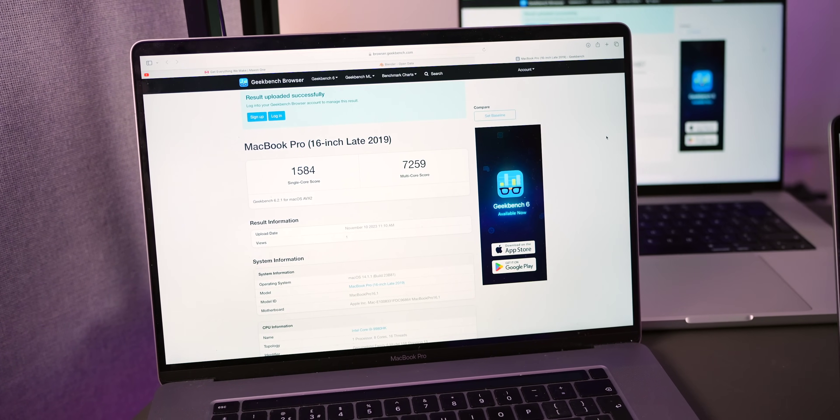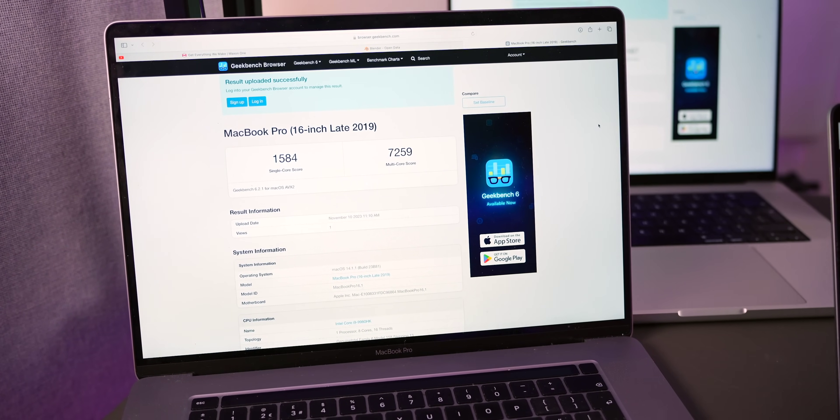The M1 Pro scored 2,402 single-core and 12,487 multi-core — nearly half the M3 Max's score in just two years. And the Intel i9 was absolutely obliterated, scoring 1,584 and 7,259.